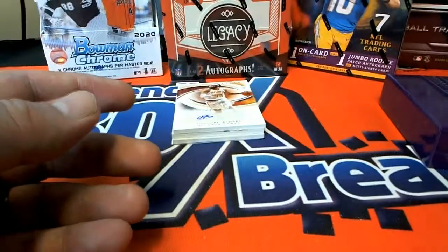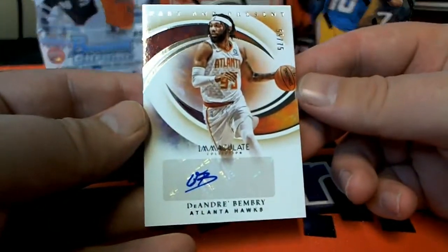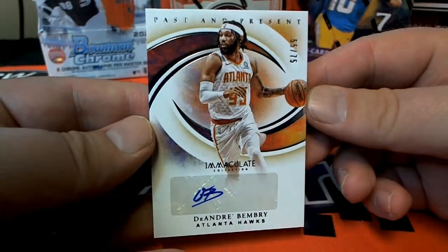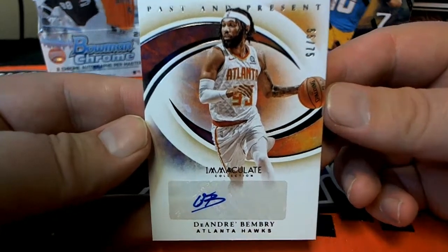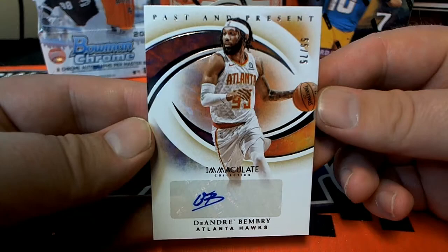Nice hit man, Ja Morant. Then we got a DeAndre Bembry, 55 of 75. Nice one there for the Hawks — past and present, 55 of 75.